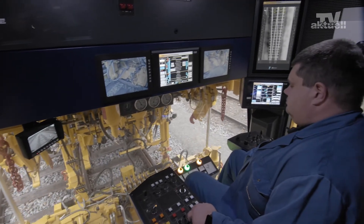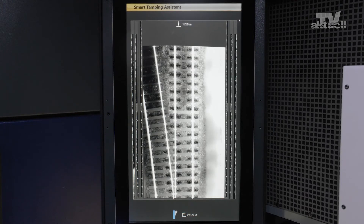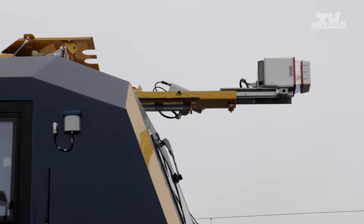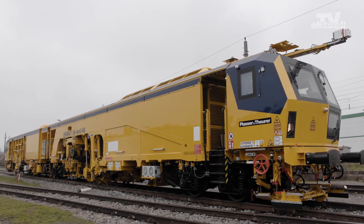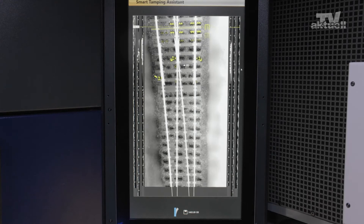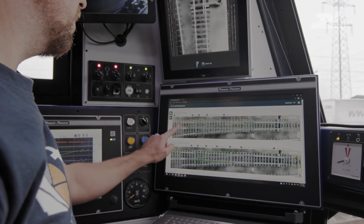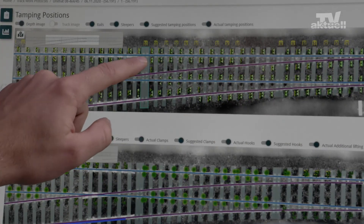The AI-based system with continual learning is especially helpful for less experienced operators. It allows them to tamp with consistently high quality. Digital documentation also simplifies things. The integrated tamping report is issued as an open, multi-layer PDF, providing information on every aspect related to quality.